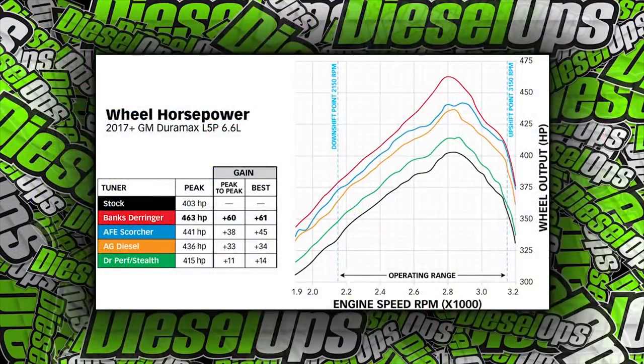I want to go over a couple of the tuners and mention some options. We're going to focus on what we decided to go with and why. For this truck, you have the AFE Scorcher, the Stealth Box, and the Banks Derringer tuner — and that is what we decided to go with. There are a lot of reasons why we chose it, and probably why most people are honestly going with that tuner.